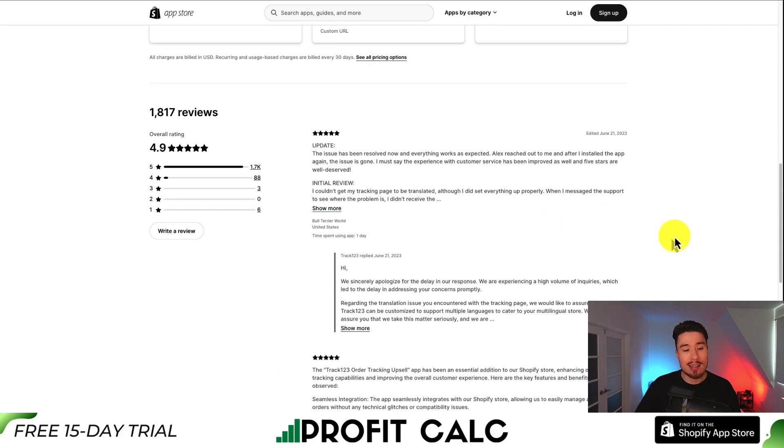In terms of reviews, it has an excellent 4.9 stars with 1,700 five-star reviews. The latest review was updated to five stars, and the person said the issue is resolved and everything works as expected.